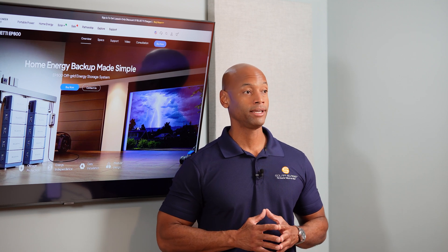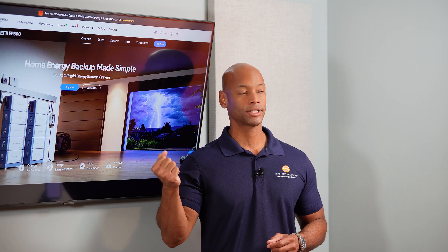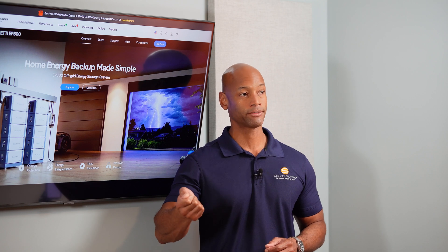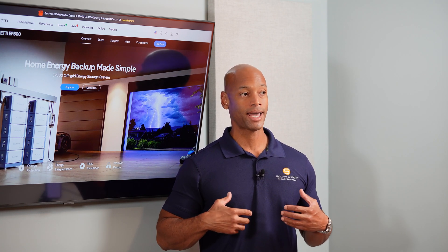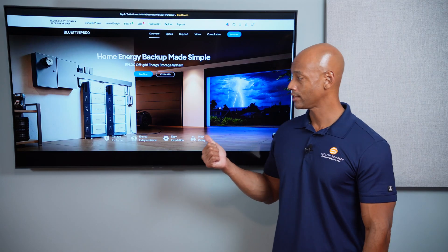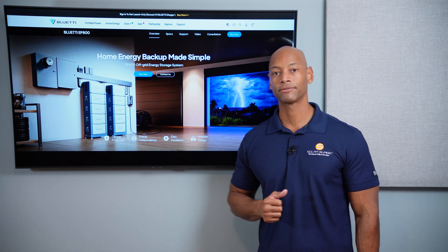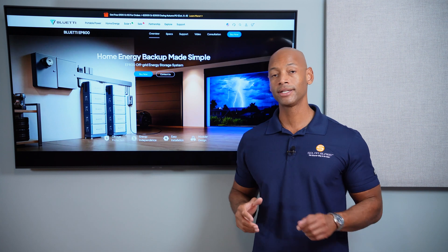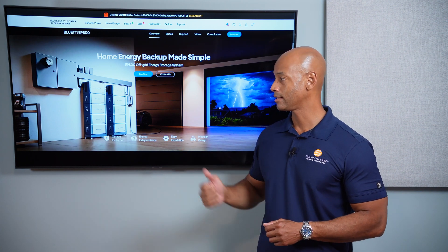The switchover is fast enough that those appliances are not even going to recognize that there was a power outage, which is also important if you're out of town and the backup system has to kick in automatically without you having to physically go to the garage and flip a transfer switch or plug something into a generator inlet. With UPS mode, basically the system acts as an automatic backup where you don't have to do anything. We actually had a chance to install this system at my partner Dan's house in Central Virginia earlier this year, and we're going to show you some footage from that installation so you can see how quickly and easily this system comes together.